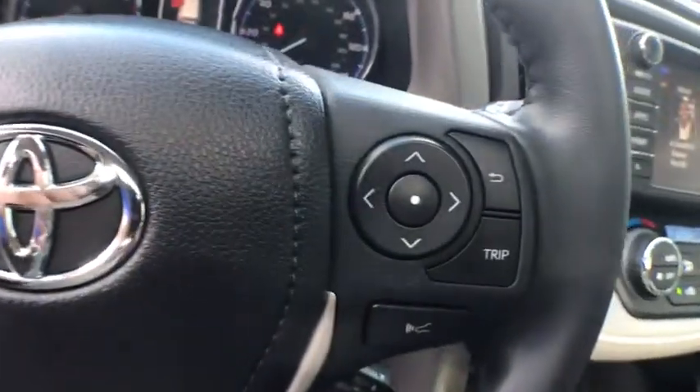Clock, power door locks, side airbag, fog lights, power windows, dual-zone climate control, tachometer, overhead console, daytime running lights.